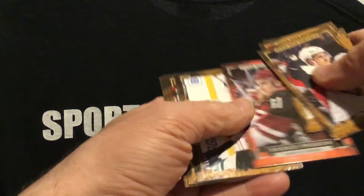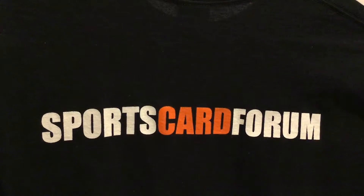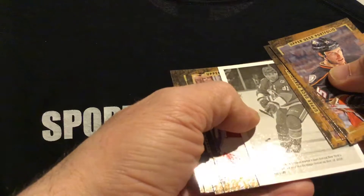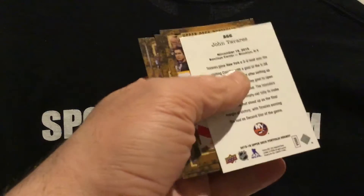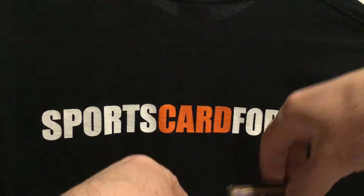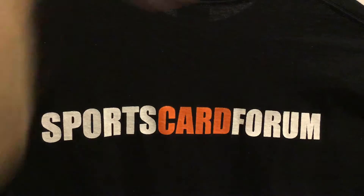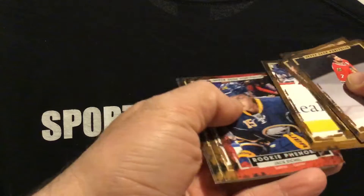Susie Plotnikoff - Rookie Phenom base. New York Islanders - who could it be here? John Tavares. John Tavares - definitely the biggest guy on the Islanders. Jack Eichel - another one. Nice.